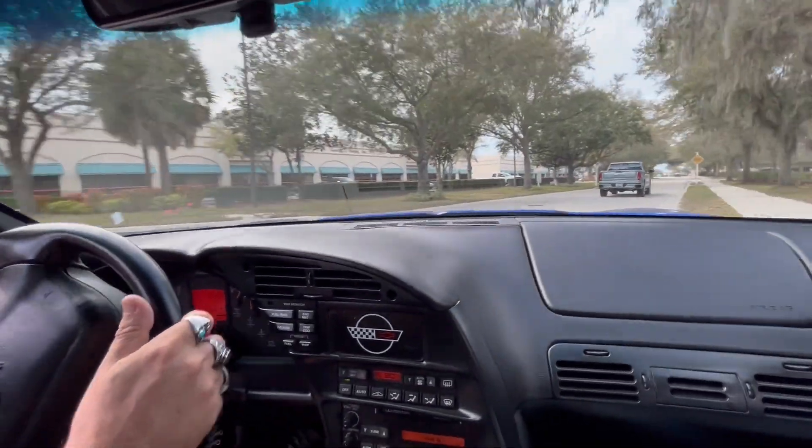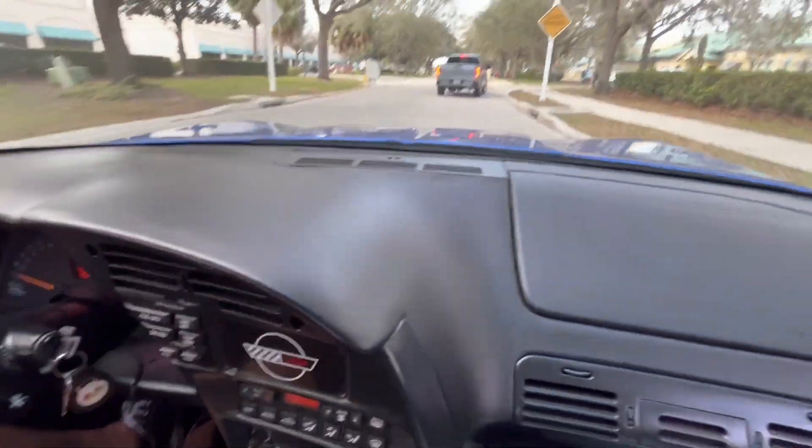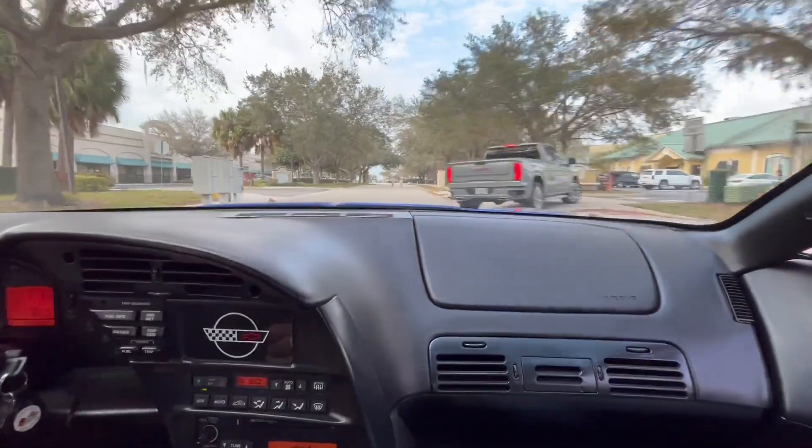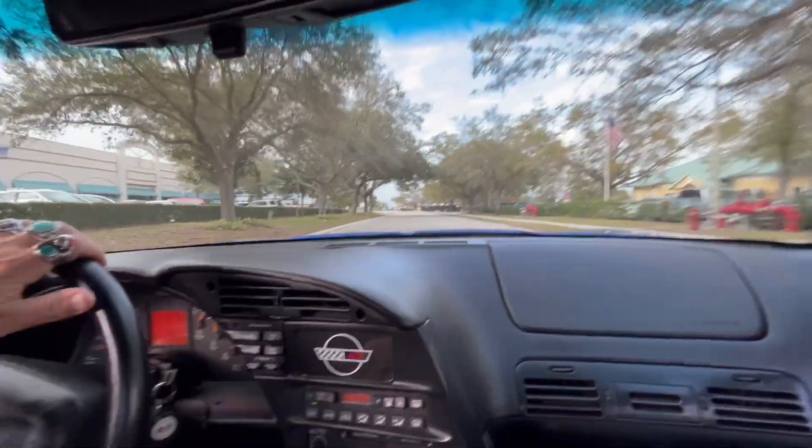It has a lot of power, but of course we don't test our limits here. The dash is very nice — as you can see, there's no cracks. The AC blows really good. And even for a low riding profile car, it doesn't hit the bumps so hard.